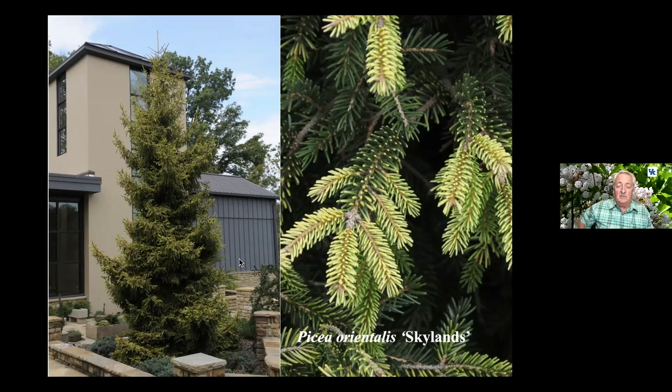Picea orientalis — this one is a yellow variegated form — has done fairly well in difficult sites. This is at Baker Arboretum, in a little fountain area with just a small amount of soil in a raised bed up on a patio. It's done very well for many years and is very attractive, attracting attention from people wanting to know what it is and where they can get it.